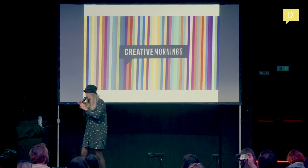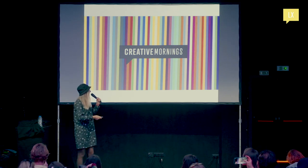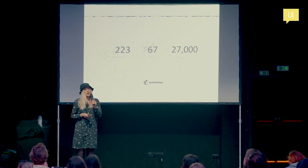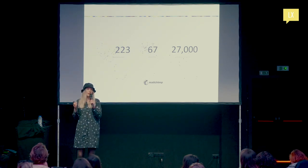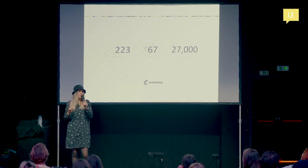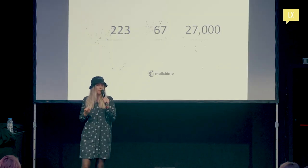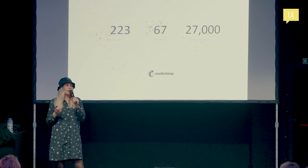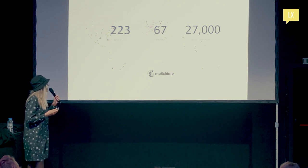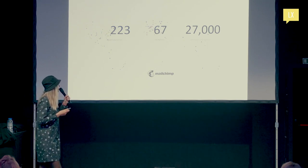Let me remind you what Creative Mornings is. It was founded in 2008 by Tina Roth Eisenberg in Brooklyn, New York, out of a desire to bring free events for the creative community. The idea was very simple — a coffee break or light breakfast and an inspiring talk. And as you can see, we got popular. We now exist in 223 cities all over the world.